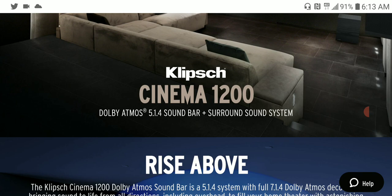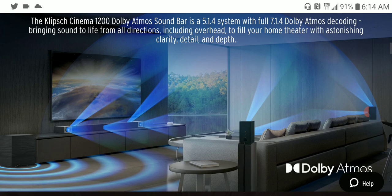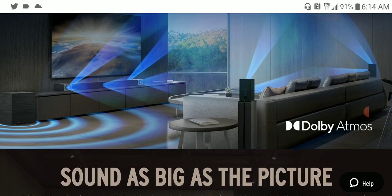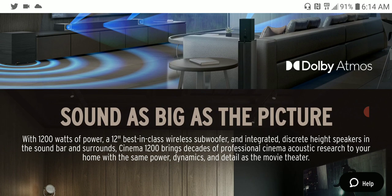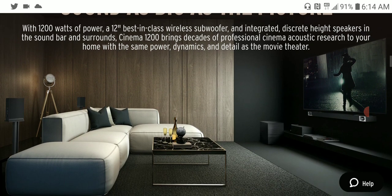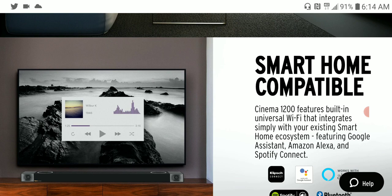The flagship Cinema 1200 is a 120-watt Dolby Atmos 5.1.4 system. It includes a wireless 12-inch subwoofer and a pair of wireless surround modules. It is 55 inches in length and is available for $2,000. It's not cheap, as there are more affordable Atmos 5.1.4 setups out there, but it is available if you want to purchase it.